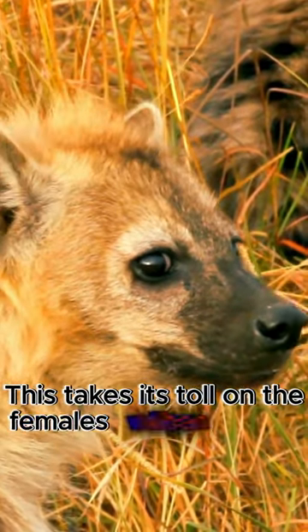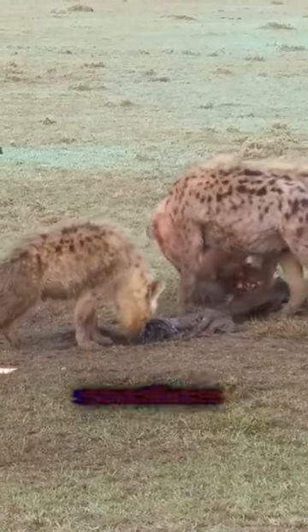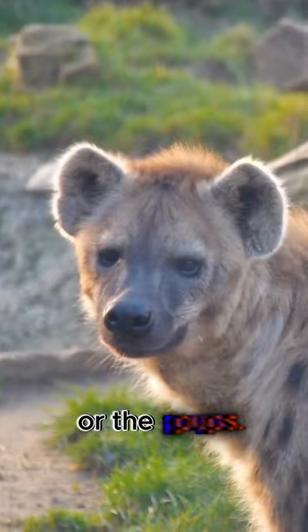This takes its toll on the females when it comes to giving birth, sometimes even causing the death of the mother or the pups.